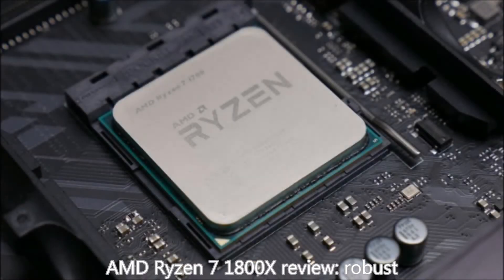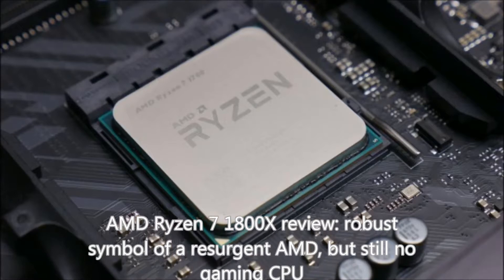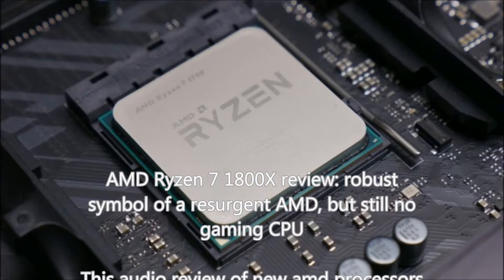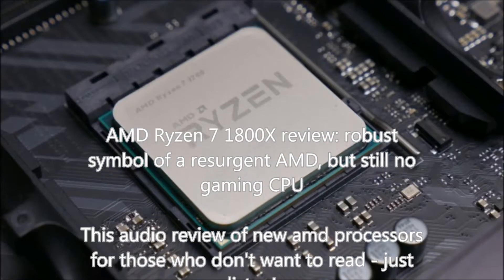AMD Ryzen 7 1800X review: a robust symbol of the resurgent AMD, but still no gaming CPU. This is an audio review of new AMD processors for those who don't want to read — just listen.